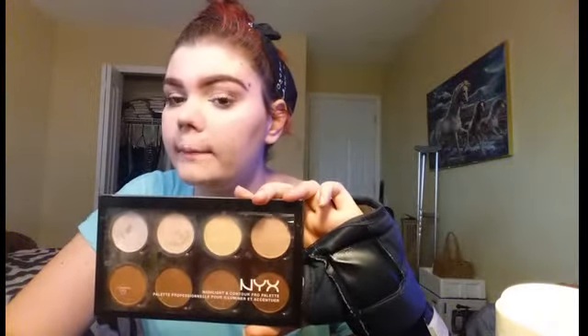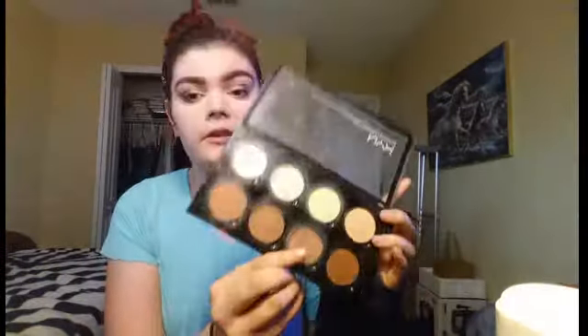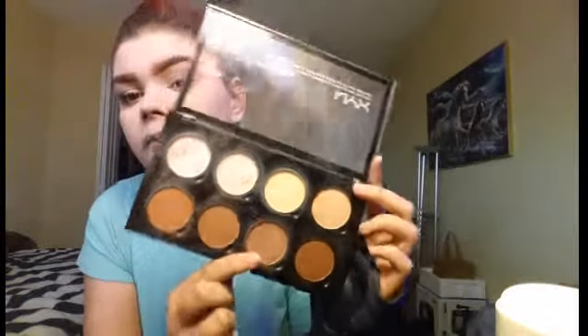The next thing is the NYX Highlight and Contour Pro Palette — I absolutely love this. It's great for pale people because the highlight shades work really well. This color right here is a great shade to contour with — I contoured with it today and I'm pale, so it works well. The highlight shade is pretty good; I've already hit pan on it. It's so pretty — I also got this for Christmas.